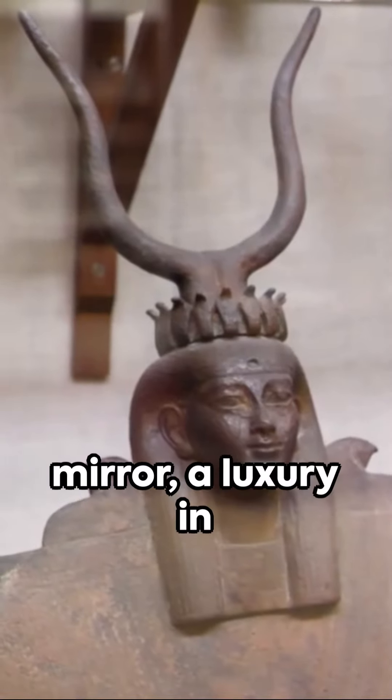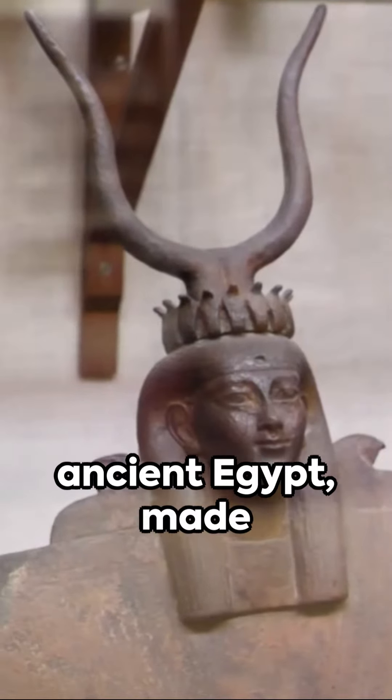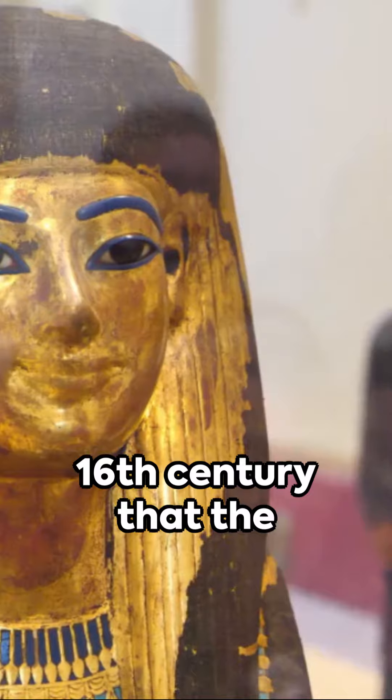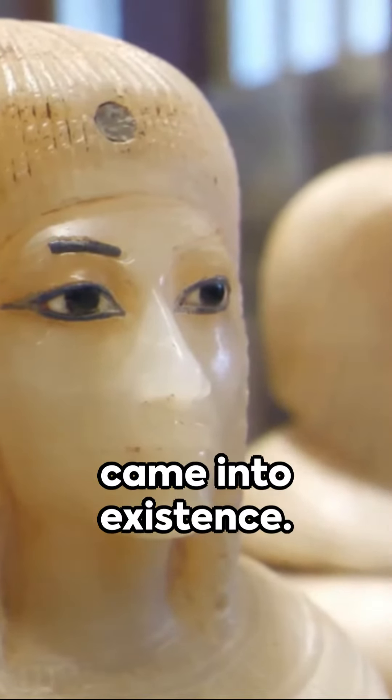Moving on to the mirror, a luxury in ancient Egypt made from polished metal. It wasn't until the 16th century that the glass mirrors we're familiar with today came into existence.